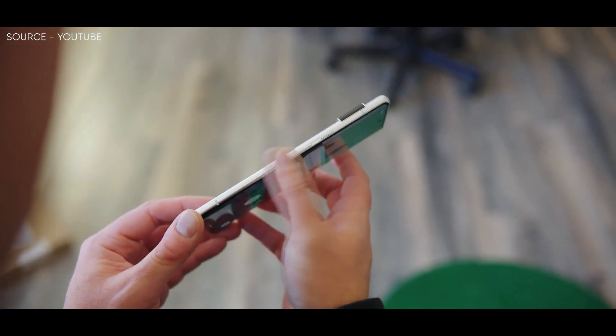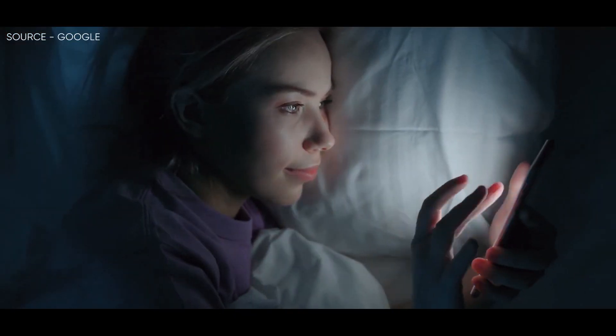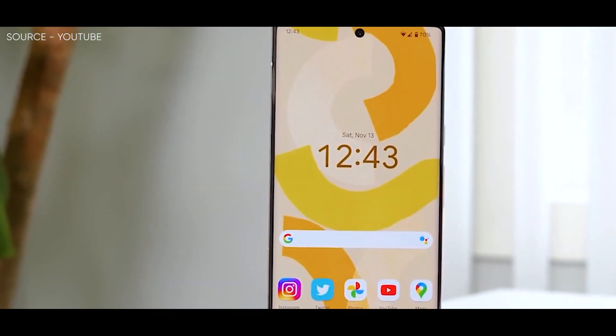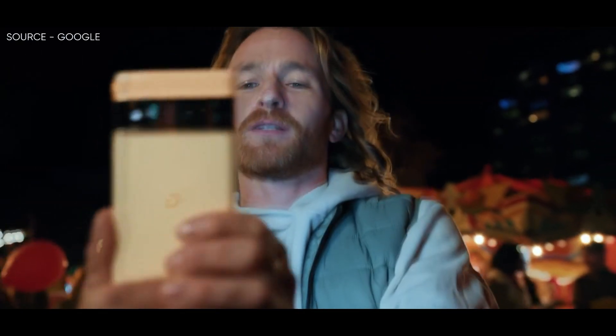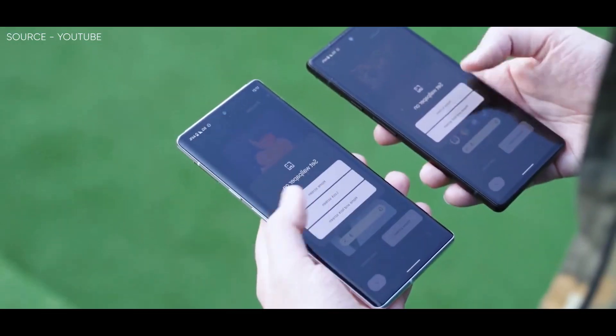According to 9to5Google, Google has decided to combine facial recognition with fingerprint sensor information, and theoretically this would allow both the Pixel 6 and Pixel 6 Pro to support facial recognition, while also providing a more reliable and faster user experience overall.